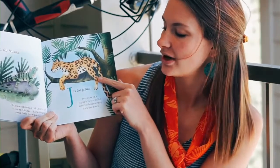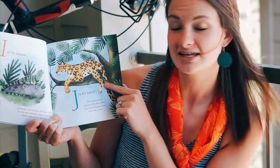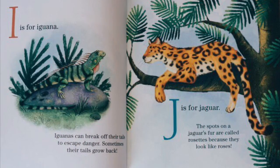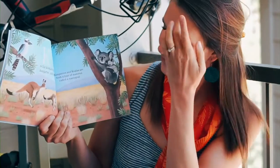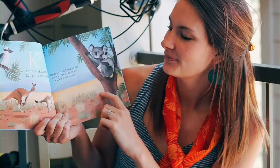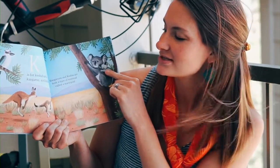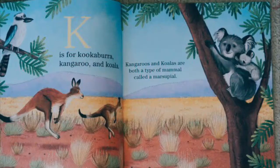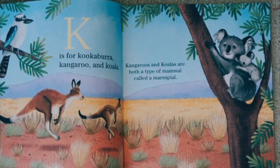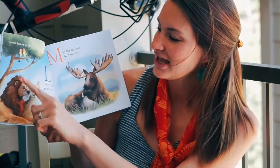J is for jaguar. The spots on a jaguar's fur are called rosettes because they look like roses. K is for kookaburra, kangaroo, and koala. Kangaroos and koalas are both a type of mammal called a marsupial. L is for lovebirds and lions. Lovebirds mate for life.